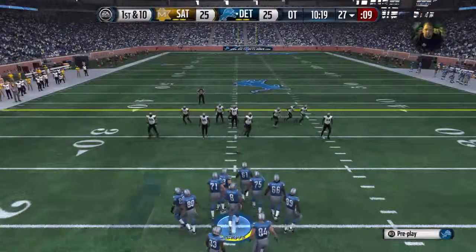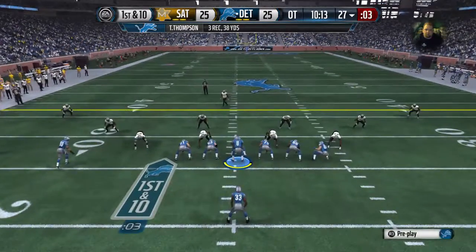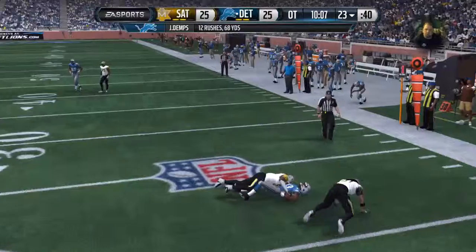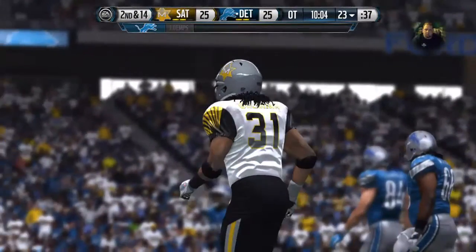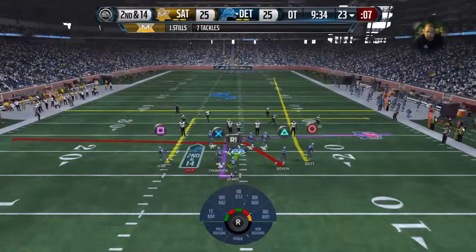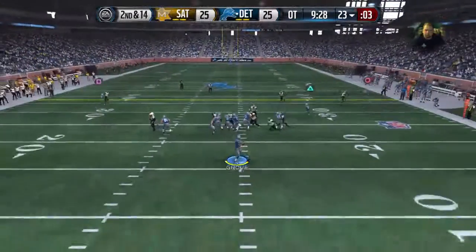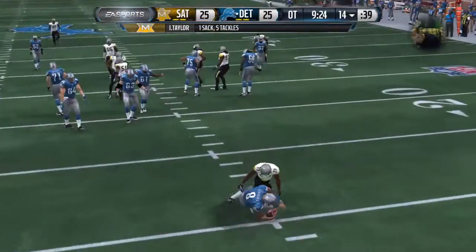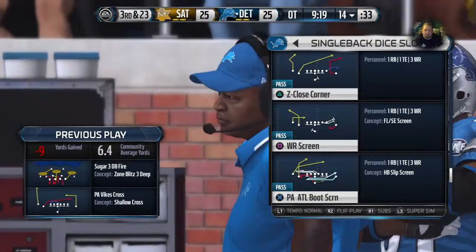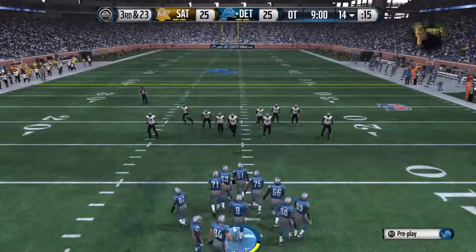They're back at the line after that catch for a first down. Set up screen — and that's a big tackle behind the line of scrimmage. Good job by the defense — they stopped the first-down play by the offense. Offense lines up — play clock running down, play action. The defense gets a sack. When a blitzer's coming and nobody's there to block him, there's nothing you can do as a quarterback but try to protect yourself, because you're going down. Third down coming up.